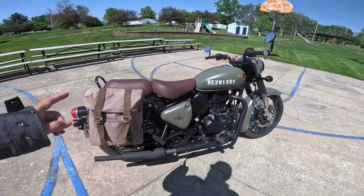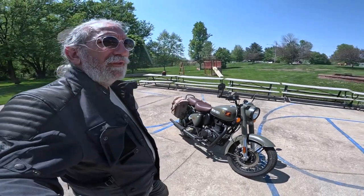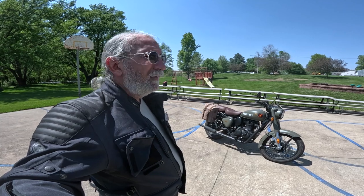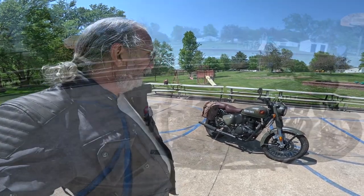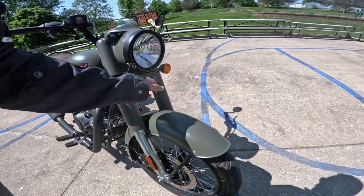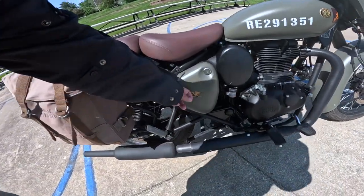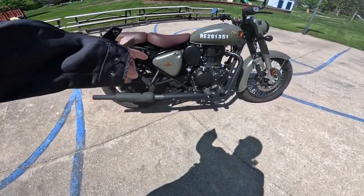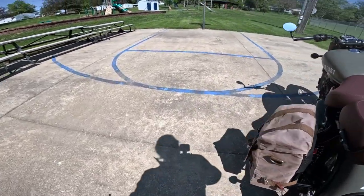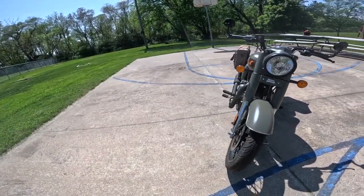He's got the bags and bar-end mirrors on here — you can get all that stuff at Baxter Cycle. I've driven all the 350s and they're all great. The Meteor is probably the most comfortable; the Hunter is the most sporty and aggressive. Personally, I feel the Classic is the best looking. Everything on the Classic is metal — cast aluminum here, metal covers over the 41mm forks, metal fenders — it's built like a tank, which is why it weighs more. The other ones have plastic. These all come with a kickstand and center stand, and look at that chrome side stand!